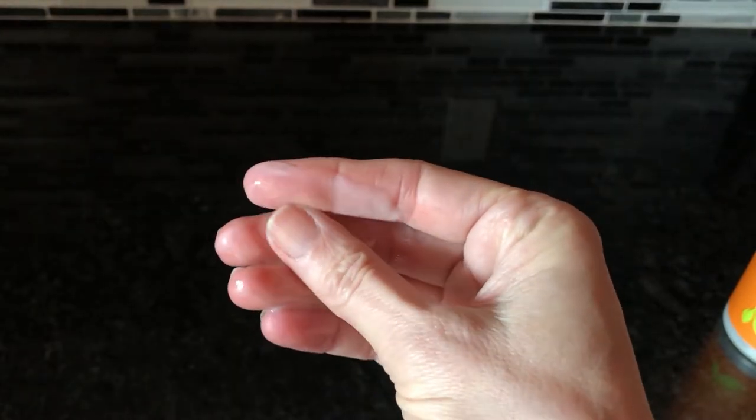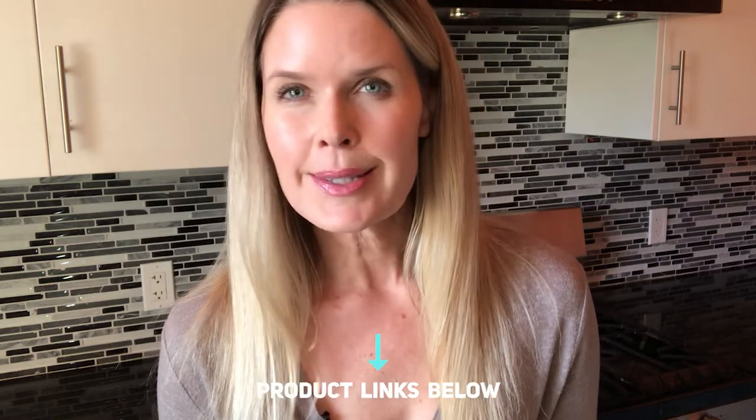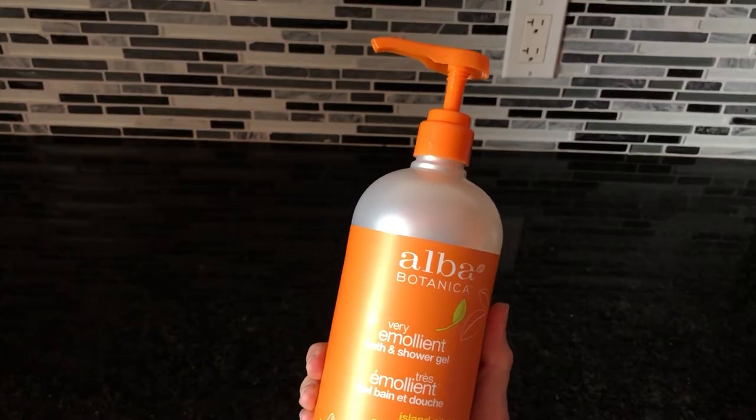I really enjoy this Island Citrus Very Emollient Bath and Shower Gel but I do want to give you a heads up. If you're expecting this to suds up, if you're expecting it to get foamy on you, it doesn't. Instead, it's just a nice pleasant soothing experience while you bathe.